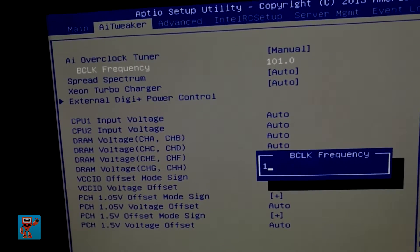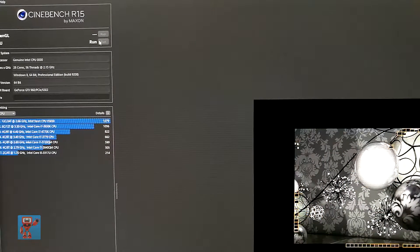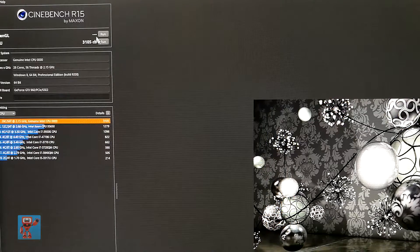Did it work? That's an interesting question. On the AI overclock at levels one, two, or three — two and three the system wouldn't even turn on, and at one the system would often turn off before it even got as far as booting. I played with manual settings, ranging from changing my base clock from 100 to 105, 100 being the default. At 105 the system wouldn't even boot. At 100, which is the standard, I get just about 2950 in Cinebench.